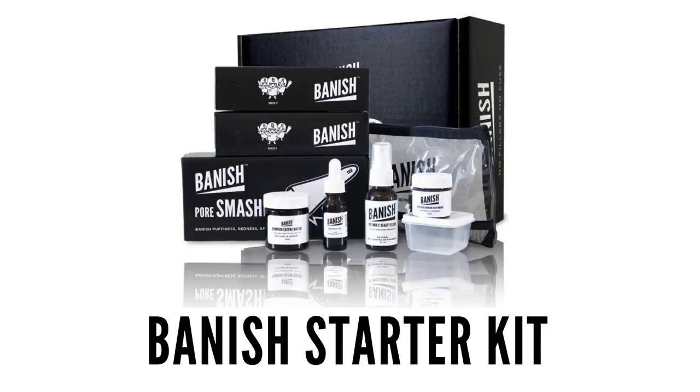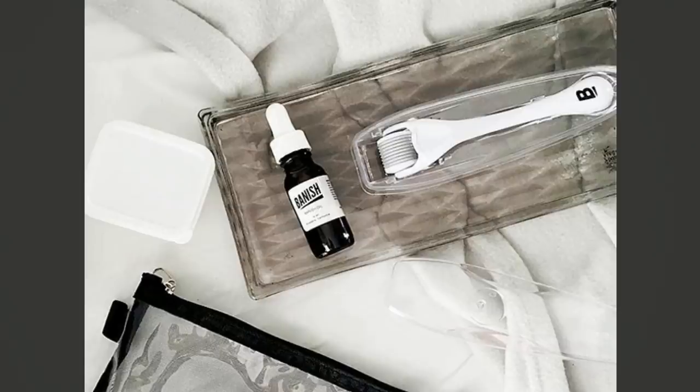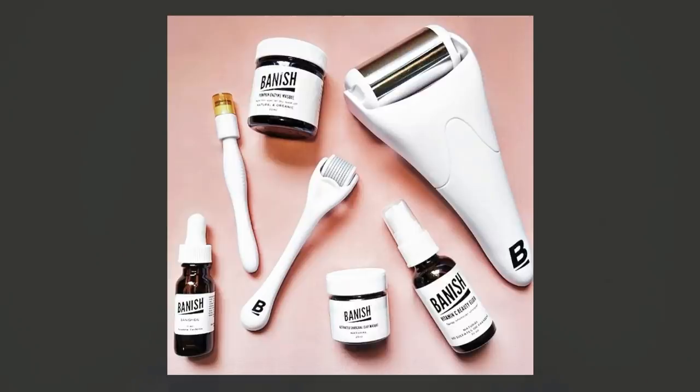They are cruelty free as well, so they don't test on animals. They don't contain parabens or sulfates. You can actually get all of these products — except for the Vitamin C Cream — in the Banish Kit, which I believe is $195. You can buy the Vitamin C Cream separately, which I believe is $39. If you are suffering with just acne scarring, then I recommend the Pumpkin Enzyme Mask and the Banish Kit. And if you are suffering with active acne as well as acne scarring, then I recommend the Starter Kit, which is a really great kit for an amazing price and you get all of the products in one.